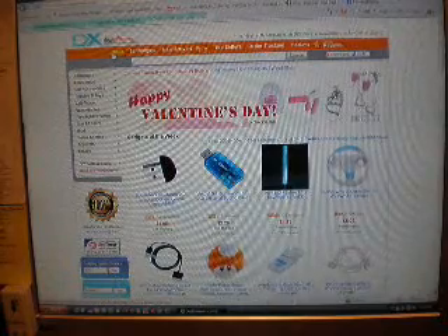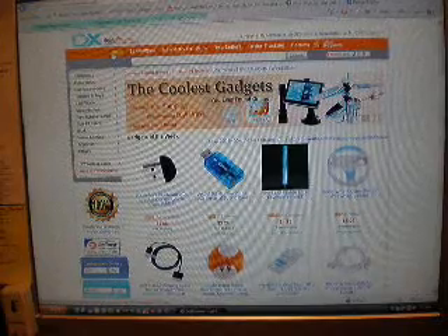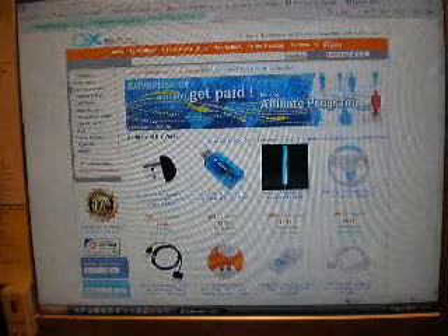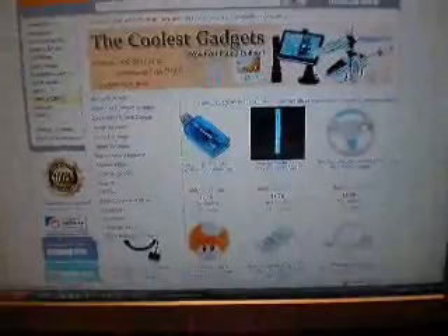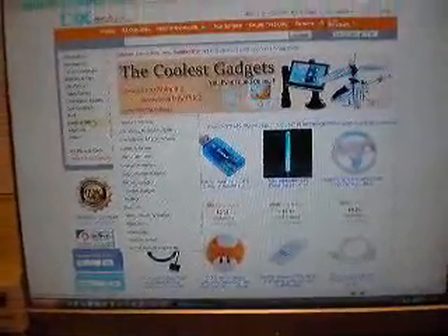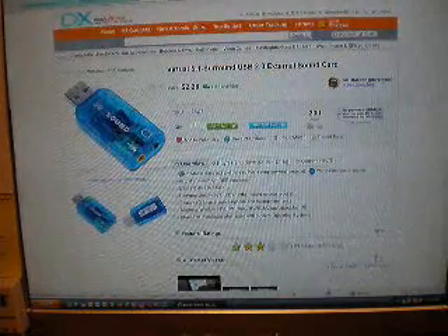One thing to keep in mind is that the Deal Xtreme website ships everything from Hong Kong, so it takes about four to five, maybe six weeks to receive items. They do have a lot of different stuff — computer accessories, electronics, car accessories, and a whole bunch more. Everything they sell includes free shipping. They also have individual reviews for each item, so you can read what people say after receiving it and find out if it's any good.